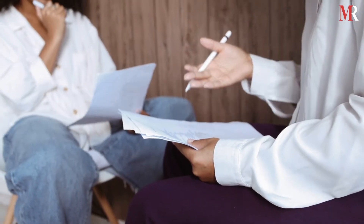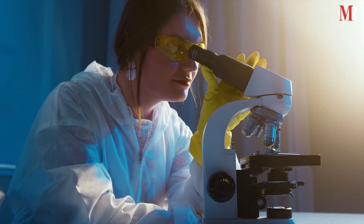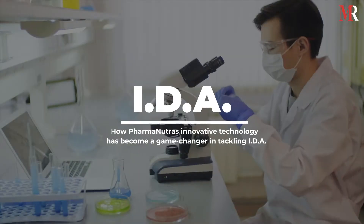Today, iron deficiency is a very widespread nutritional deficiency in the world. To tackle this acute problem, PharmaNutra developed a technology for generating safe and effective solutions. In this video, we will talk about how PharmaNutra's innovative technology has become a game changer in tackling IDA.